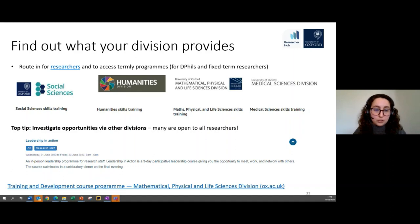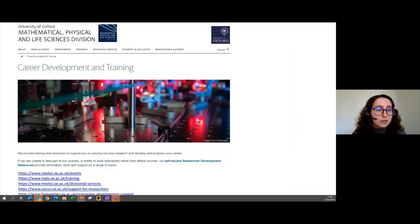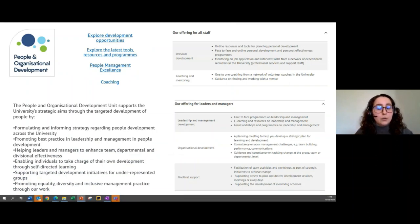Training topics might vary from career development to more specific disciplinary topics. Another place to find workshops or webinars is from the People and Organisational Development team — there are many different things that this team offers, and we'll share the link in the chat. We also want to highlight a programme that is currently running about people management excellence, open to managers across the university.